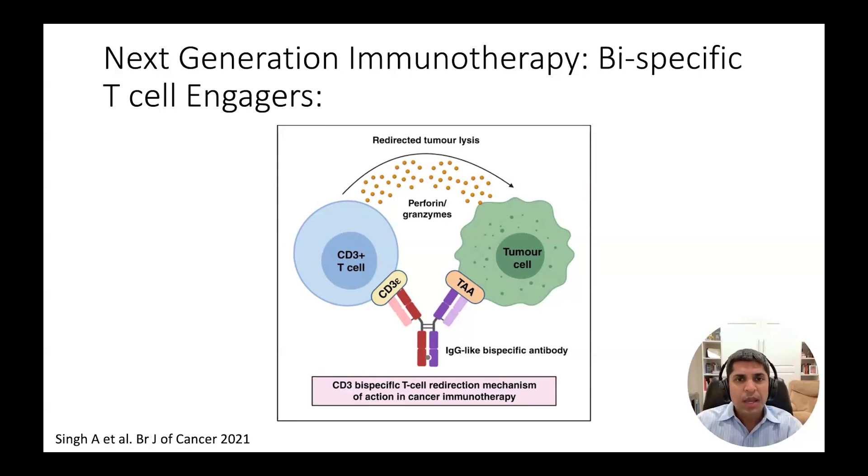These bispecific antibodies can be further engineered to extend their circulation time, thereby lengthening the time interval between doses, and improve tolerability by masking their function until they reach the tumor, lessening the risk of systemic immune-related side effects.